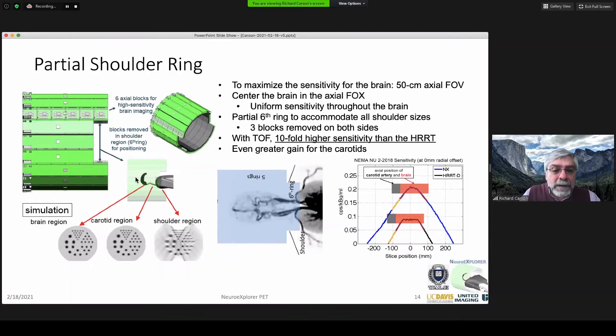To maximize sensitivity, we want to position the patient in the center of the field of view, with a 50-centimeter long field of view. The challenge is shoulders. We've designed a partial shoulder ring — the last ring in the scanner has a notch to allow the shoulders to be placed in, centering the brain in the field of view. That combination of intrinsic sensitivity, long axial field of view, and great time-of-flight predicts tenfold higher sensitivity. The raw sensitivity profiles comparing the NX and our current HRT show a big increase in the center and an even bigger increase at the edges where the carotids are.